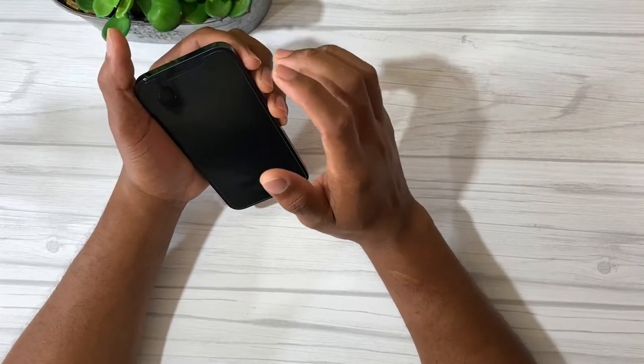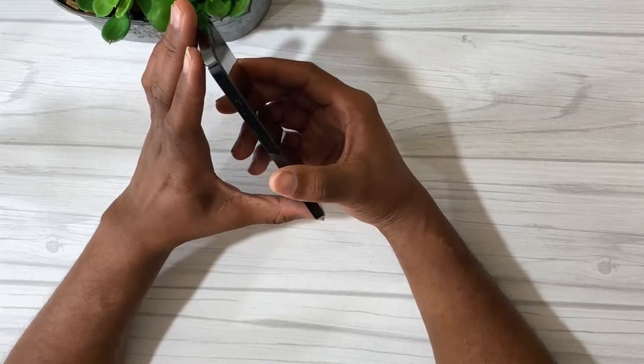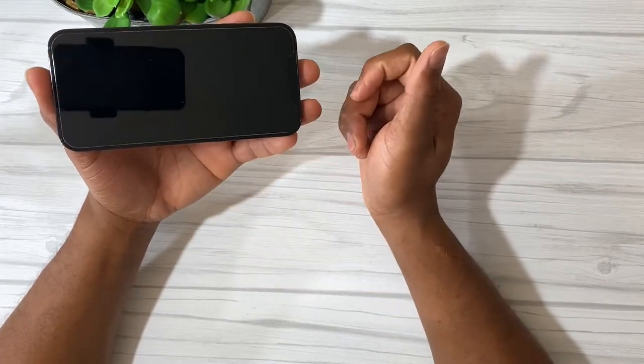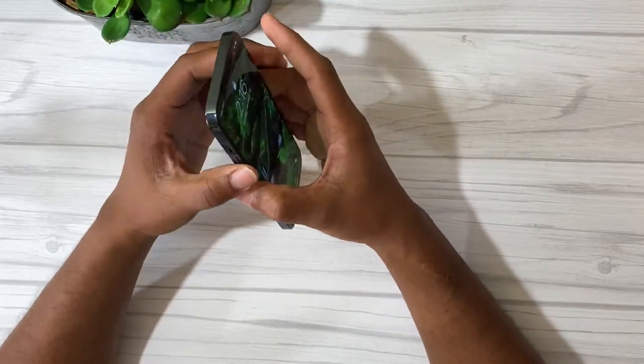Another thing is the RAM — this has six gigabytes of RAM. Sometimes I open a lot of apps on my phone and don't close them, and sometimes on my old phone reopened apps used to refresh. On this one, they stay open right where I left off.